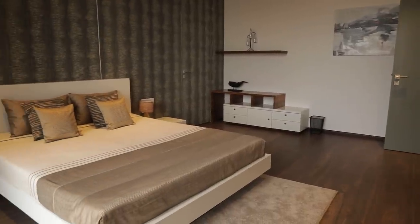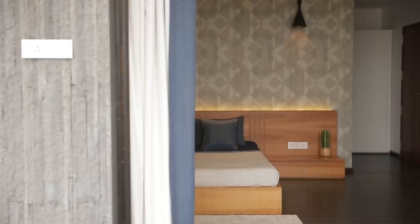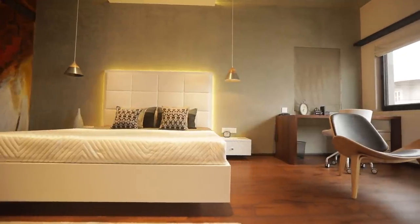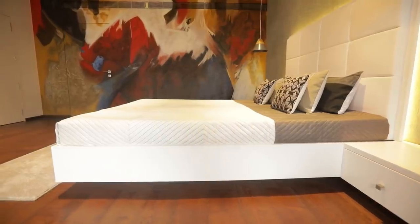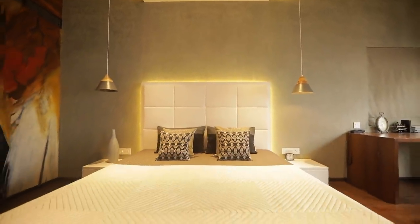Each bedroom has a theme that differs in its highlights, but the basic neutral palette is maintained throughout — wooden flooring, neutral layouts with veneers, grays, and whites. Colors are added through artwork, upholstery, cushions, and rugs. The son's bedroom on the first floor features a huge painting through which even the walk-in door is integrated. To complement it, a grey concrete look-alike texture runs from the wall to the ceiling, creating a neutral base for the vibrant painting — very young and energetic in feel.